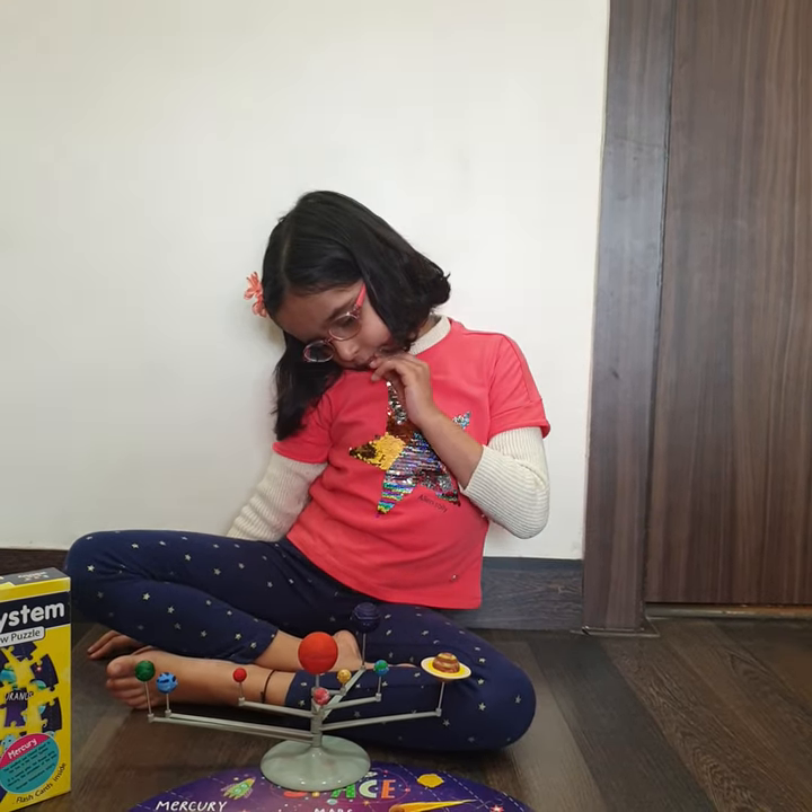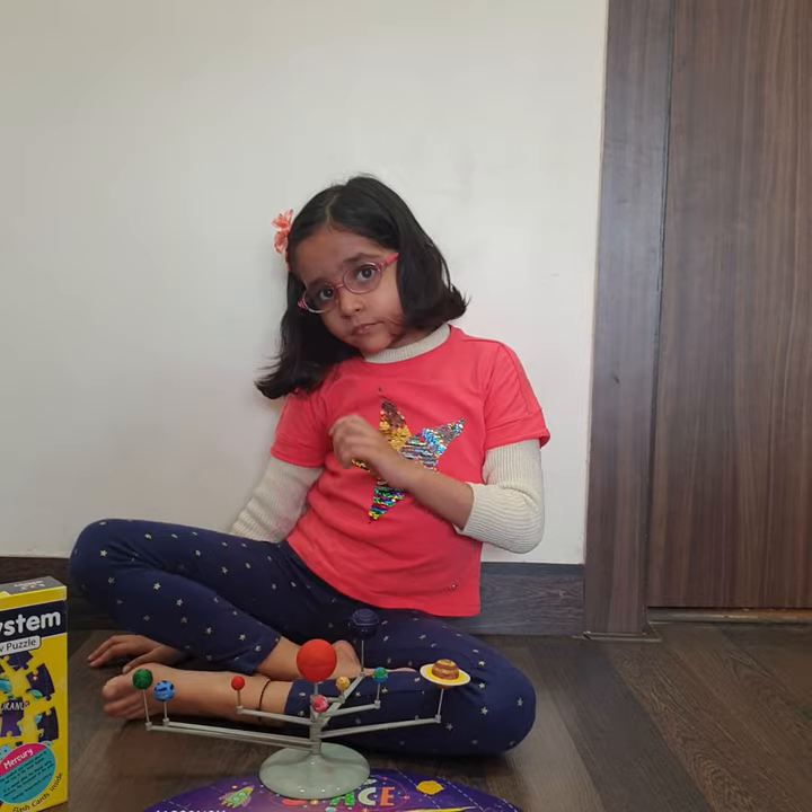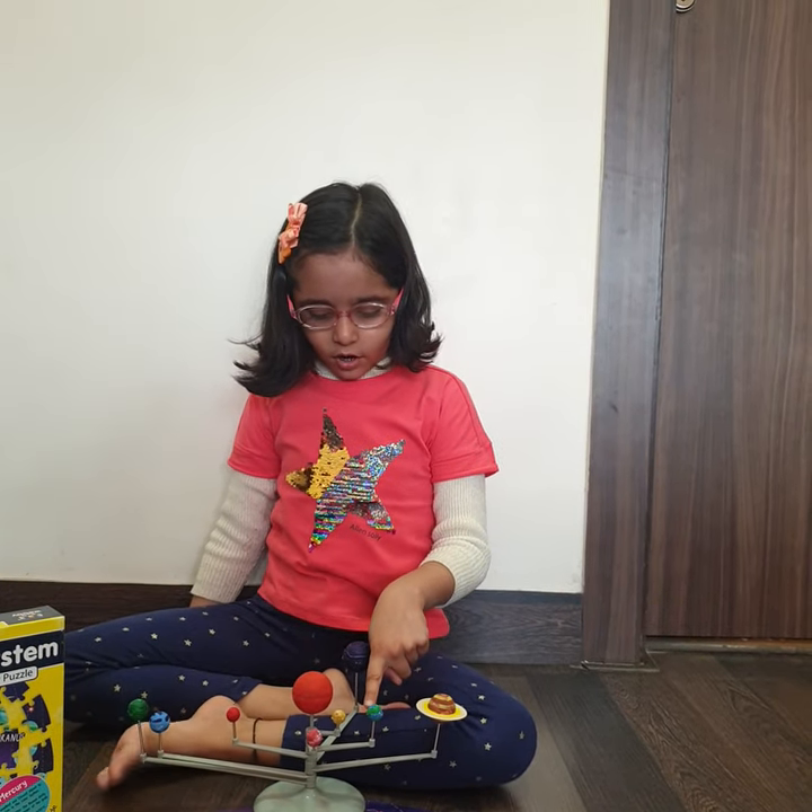Which planet sustains life? The planet that sustains life is Earth.